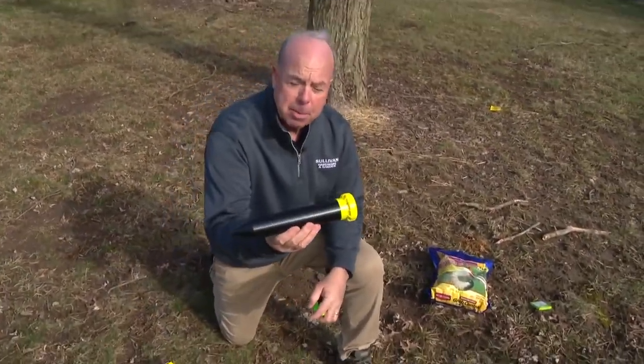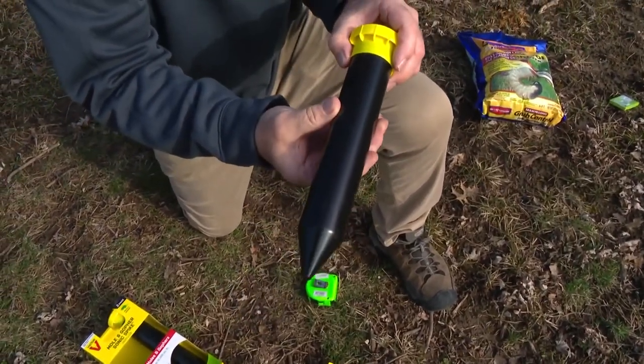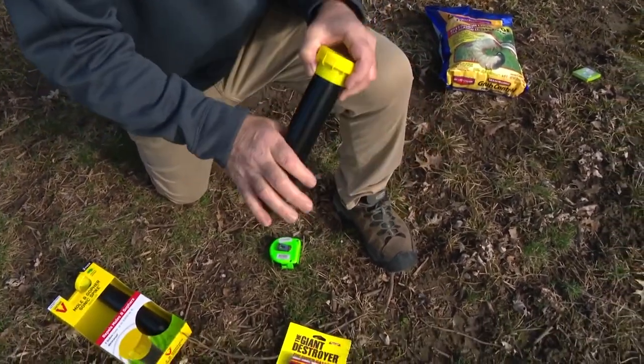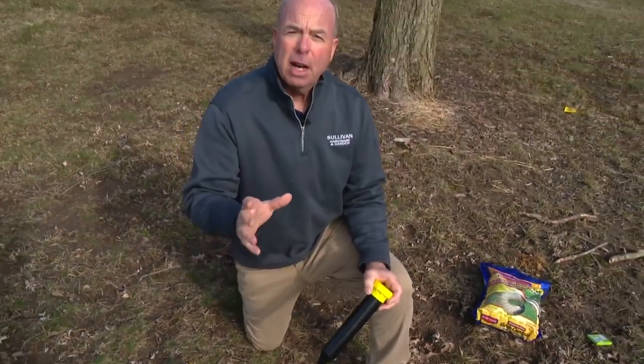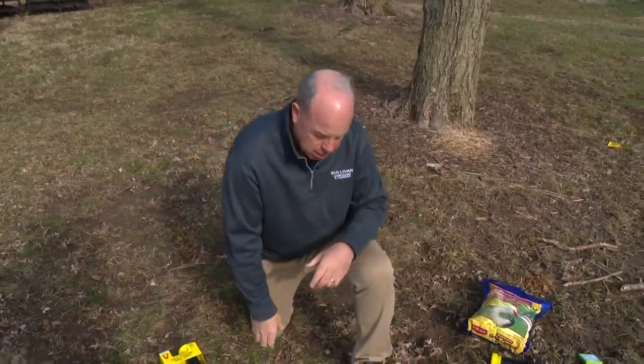Some people love these vibrating stakes. You put three batteries in it, shove it in the ground, and it vibrates about every two or three minutes. I don't think there's any science behind it, but we never argue with success.